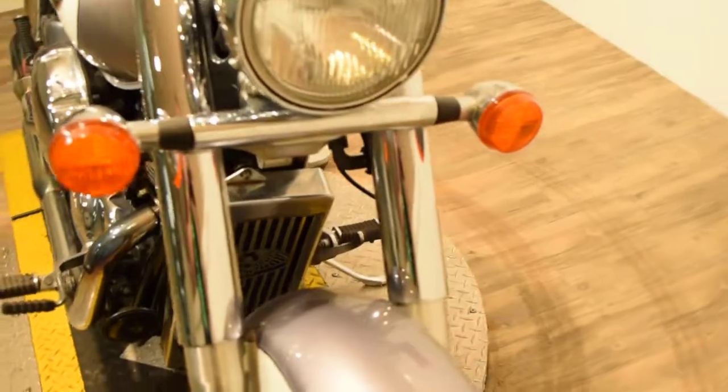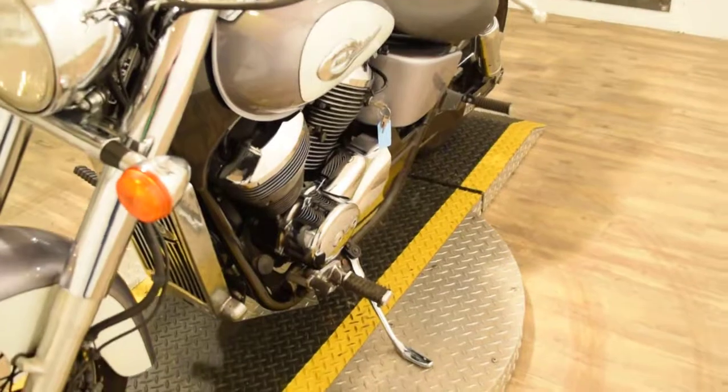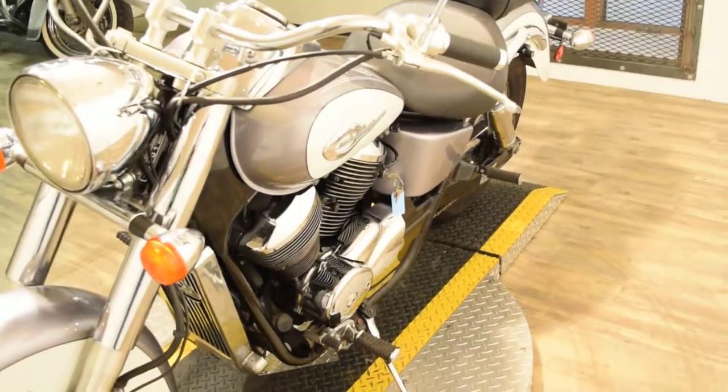We have about 300 bikes in stock. We do ship bikes all over the world, and we finance out-of-state buyers.